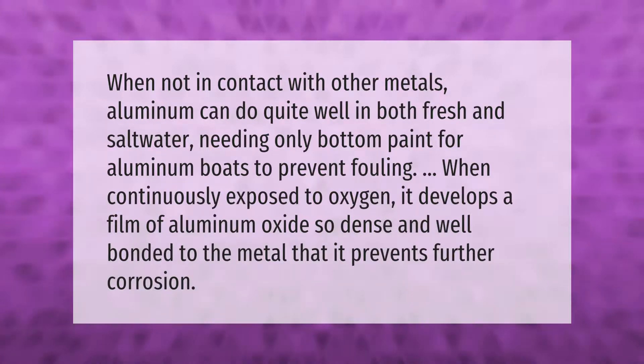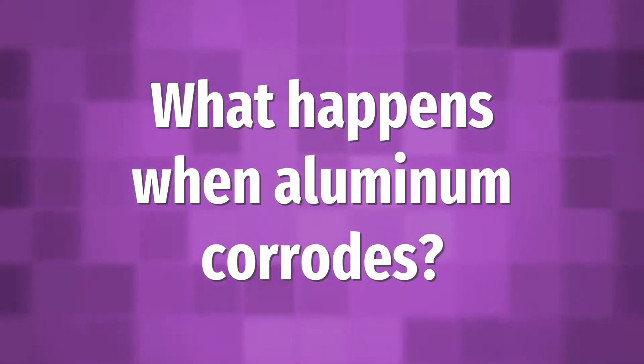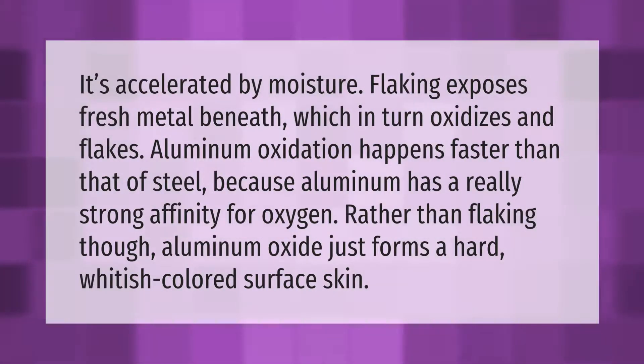In steel, oxidation is accelerated by moisture — flaking exposes fresh metal beneath, which in turn oxidizes and flakes. Aluminum oxidation happens faster than that of steel because aluminum has a really strong affinity for oxygen; however, rather than flaking, aluminum oxide just forms a hard, whitish-colored surface skin.